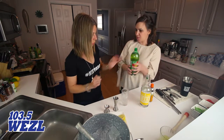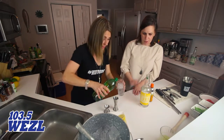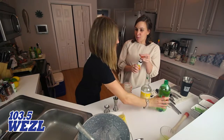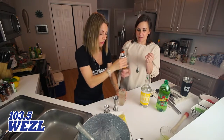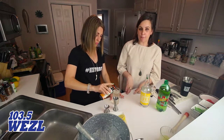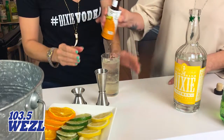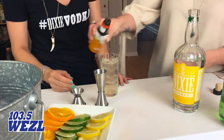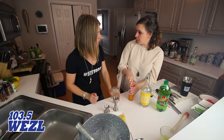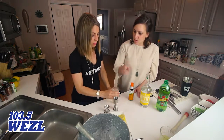We're going to top it with ginger ale, and then we're going to do two dashes of orange bitters. There are a million different brands of orange bitters — you can get really fancy ones for $20 at the store, or you can buy them at the grocery store because there's not enough alcohol in them to require them to be sold in a liquor store. Just give it a good stir.